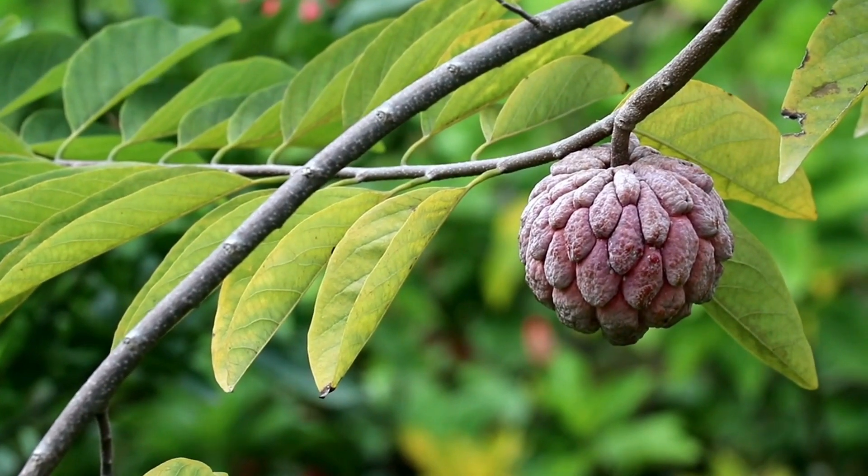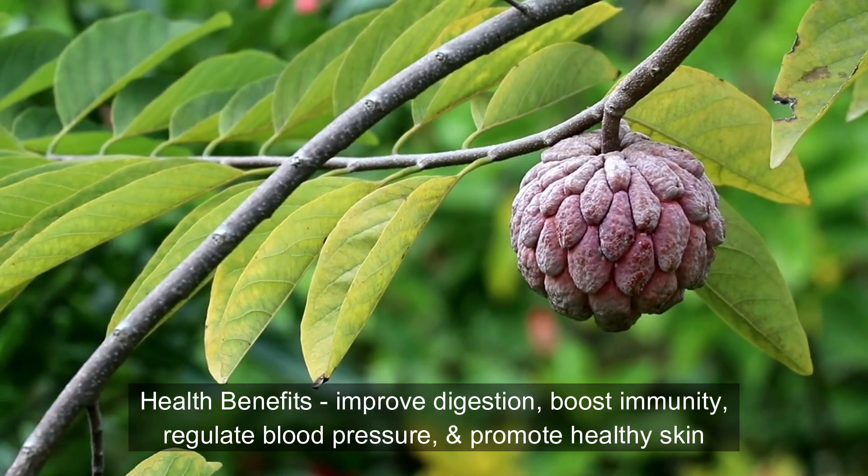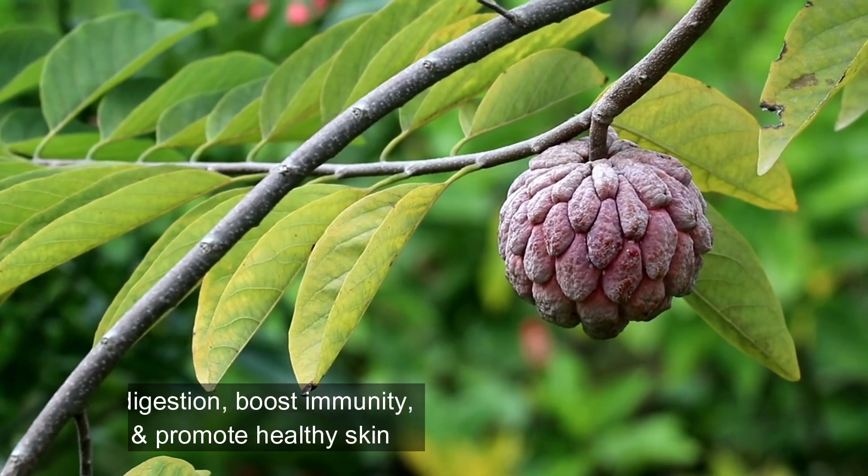Health benefits: consuming citifol may help improve digestion, boost immunity, regulate blood pressure, and promote healthy skin due to its high antioxidant content.